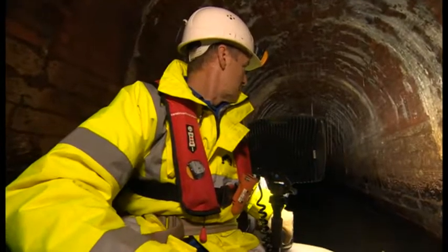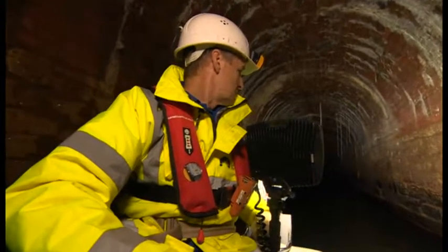A historic canal tunnel on the Yorkshire-Derbyshire border has been opened up to the public today for the first time since it collapsed over a century ago. The Norwood Tunnel near Kiverton was the longest tunnel in the country when it opened back in May 1775. Our reporter Mark Ansell has been for a good look inside.